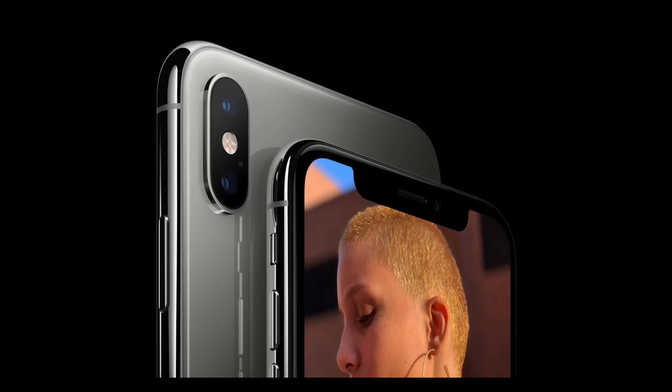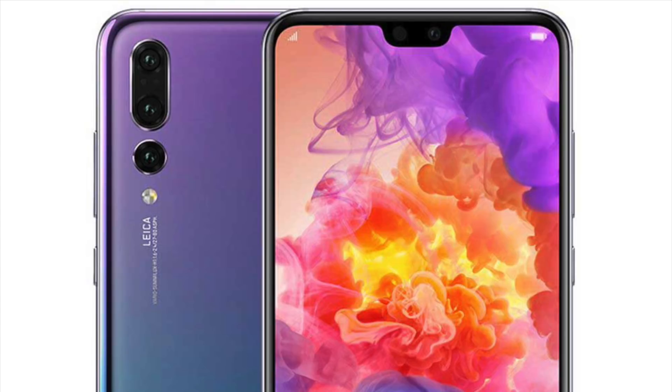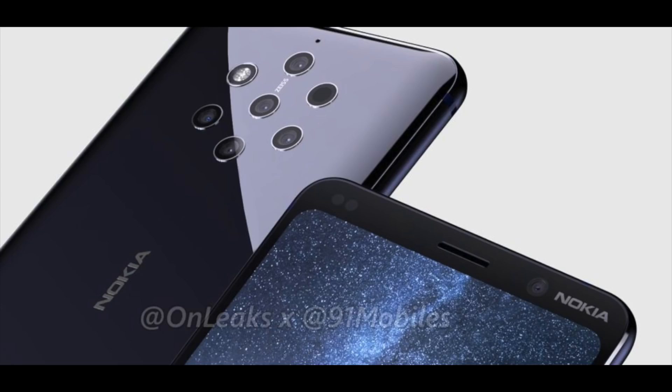Hey guys, what's up, this is iTech1 here. It's interesting to see how so many smartphones are gradually getting more and more cameras. We started off with one lens on phones, then dual lens, and now we have phones with triple lens, quadruple lens, even quintuple lens coming soon.